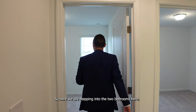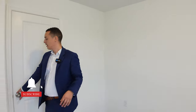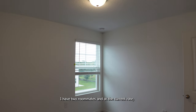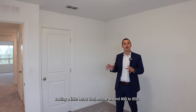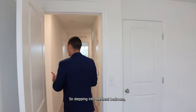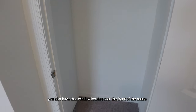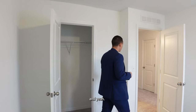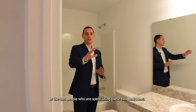Here we are stepping into the two bedrooms. The first one is a really good size — looks about 10 by 10 feet — with one closet and one window looking over the front of the property. In my specific townhome in Orlando, I have two roommates paying about $1,000 per room at current rental rates. In Davenport, you're probably looking a little below that, maybe around $800 to $850, but these are still really great rentals if you're looking to rent each room individually. The second bedroom is the same size, with a slightly bigger closet, and also has a window looking over the front.